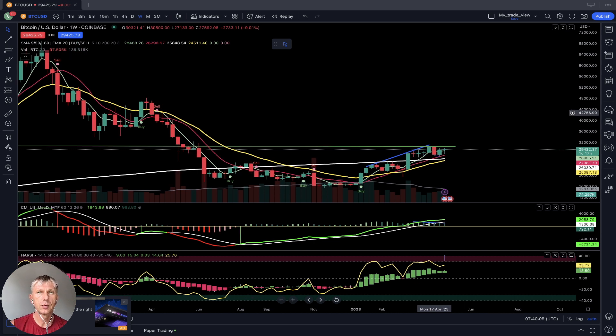It's not easy because of the emotions involved, but if you follow the trend and follow the indicators — which have no emotions — you will be successful. We follow the trend, we don't fight it. The buy signal started on January 2nd, 2023, and it's still bullish on the weekly time frame.